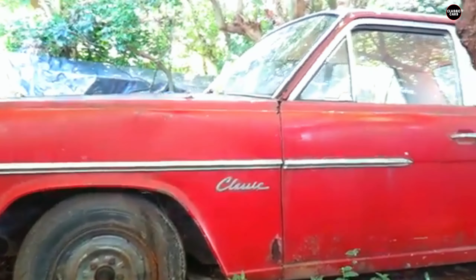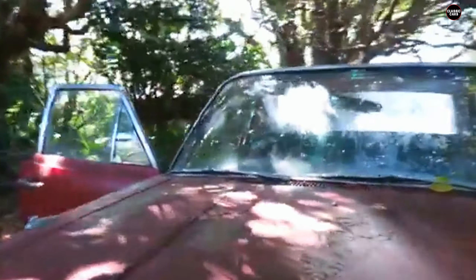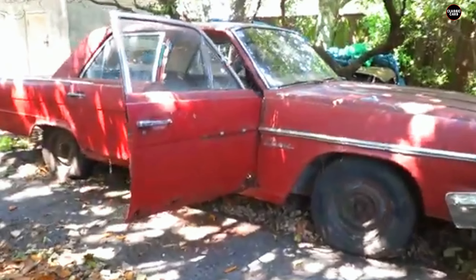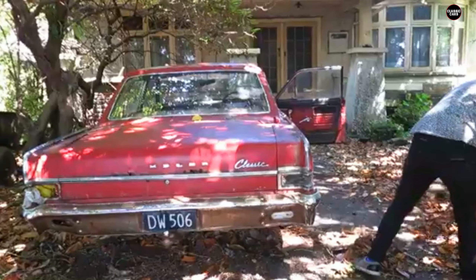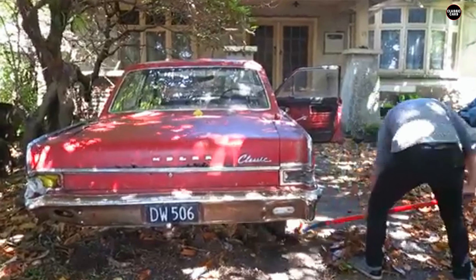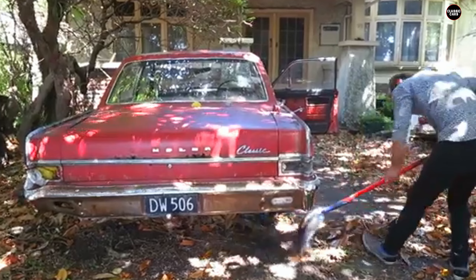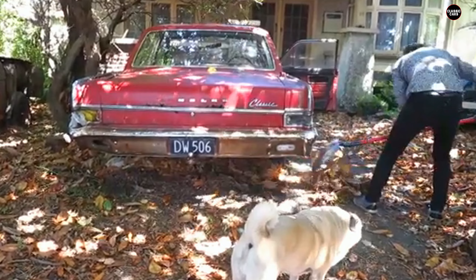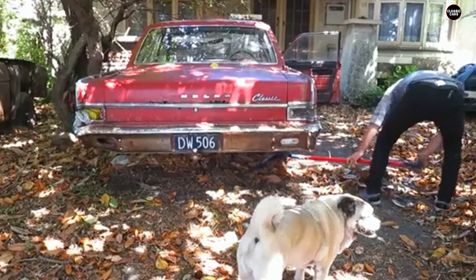Under the hood, the Rambler's engine options were equally underwhelming. Many models came with small, underpowered engines — often a straight-six or four-cylinder — which provided just enough power for basic transportation but lacked any real punch. In an era where performance was becoming a selling point, especially with the rise of muscle cars like the Ford Mustang and Chevrolet Camaro, the Rambler's modest power output left it in the dust.